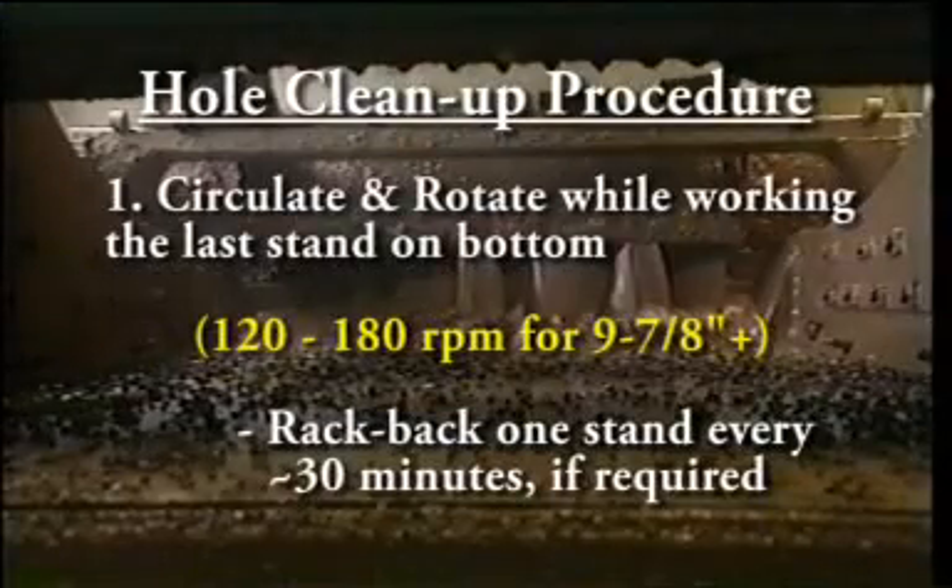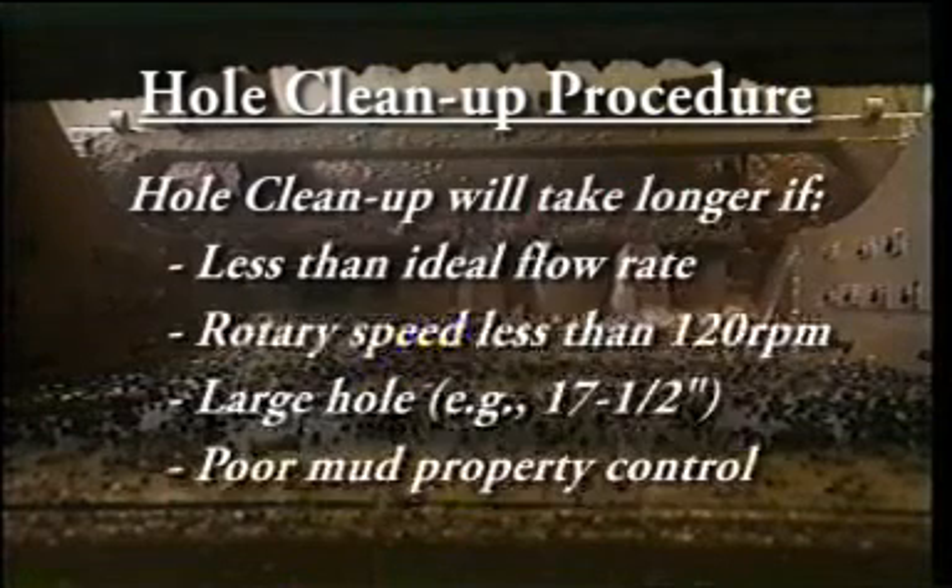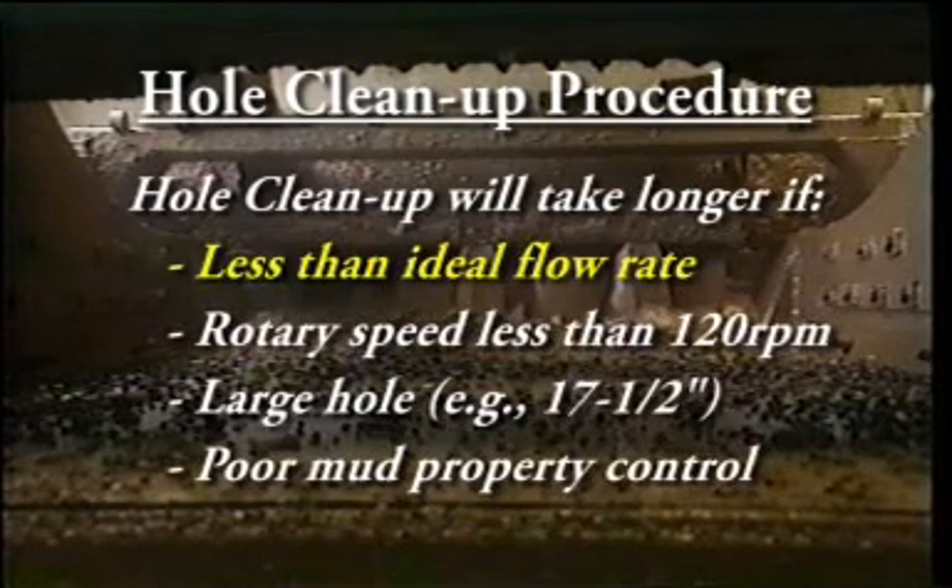Circulate and rotate above the achievable hurdle speed while working the last stand on bottom. Racking back a stand every 30 minutes or so is not an uncommon practice if directional concerns come into play. Circulate for a minimum of 1.5 times bottoms up and then until the shakers reach background level. Larger or longer hole sections or wells with less than efficient hole cleaning systems can take upwards of 3, 4, or more circulations to get the hole clean.